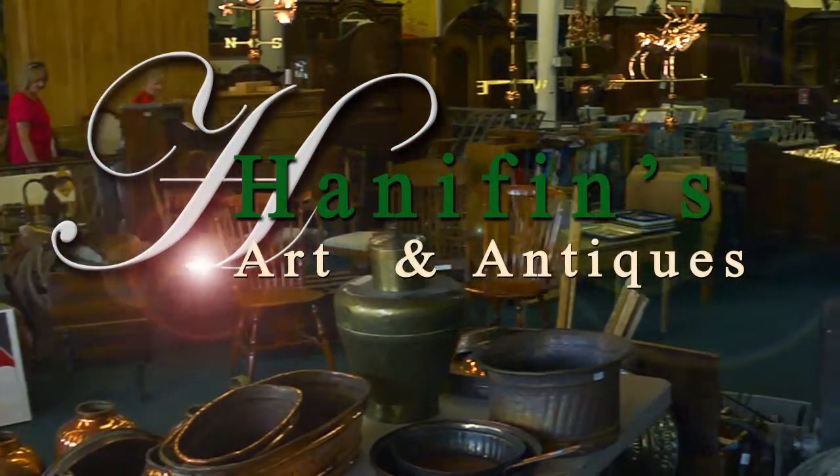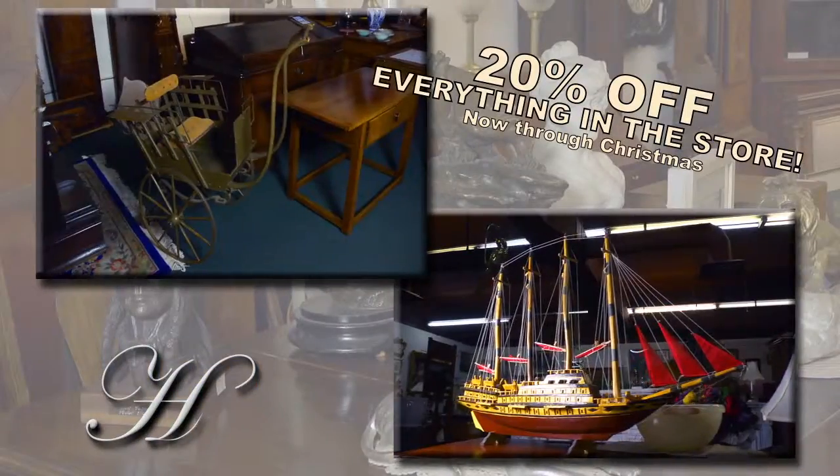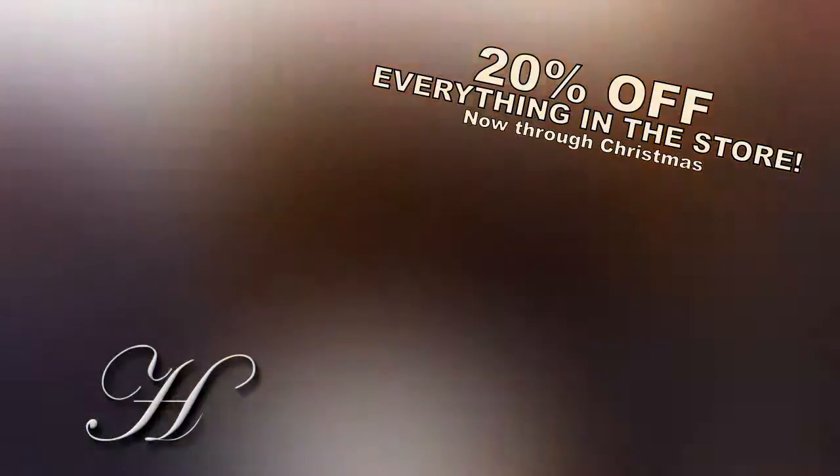Hannafin's Antiques in Carson City offers an array of exquisite 18th, 19th, and 20th century antiques and collectibles. From large statement pieces to small ironworks, our 10,000 square foot store is brimming with distinctive finds.